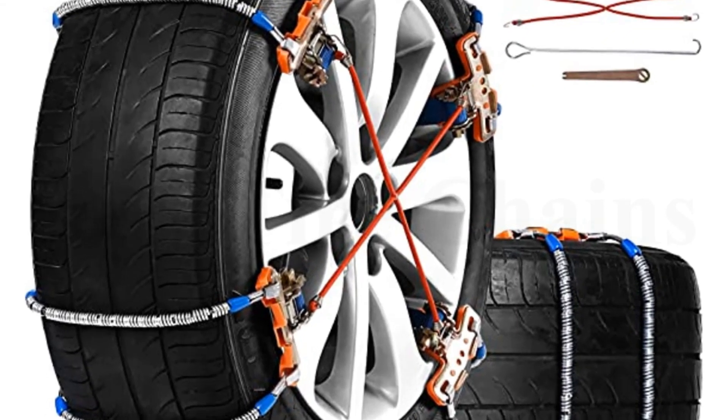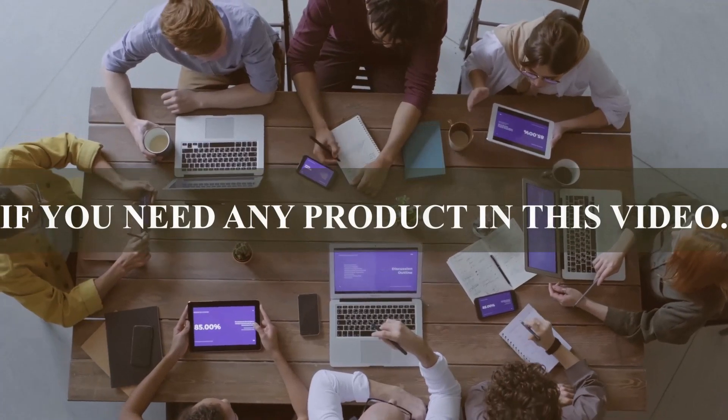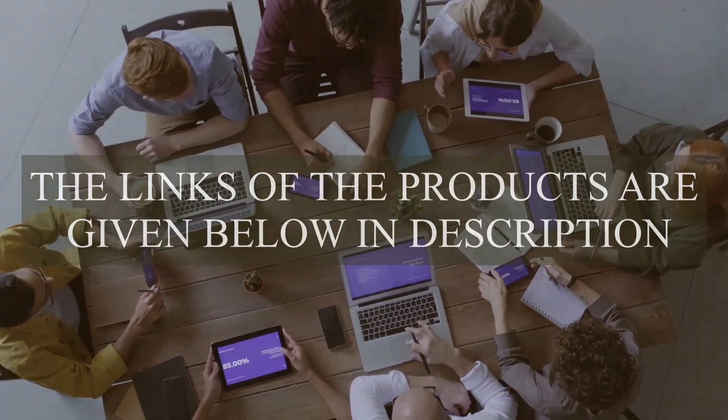Here's what we know about the best tire chains in 2023. If you need any product in this video, the links to the products are given below in the description.